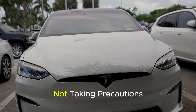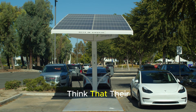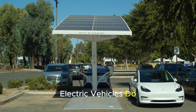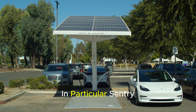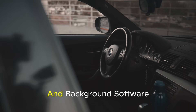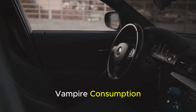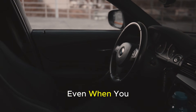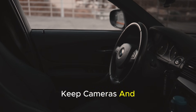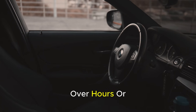Mistake 1: Not taking precautions against vampire consumption. Many electric vehicle users think that their vehicles consume no energy while parked. However, this is not the case. Electric vehicles do not completely sleep even when turned off. Sentry mode, remote access, constantly active sensors, and background software silently draw energy from the battery. This is called vampire consumption, and when unnoticed, it slowly drains the battery even when you are not around the vehicle. Security features like sentry mode keep cameras and processors constantly active, causing battery loss of up to 5-10% over hours or even days.